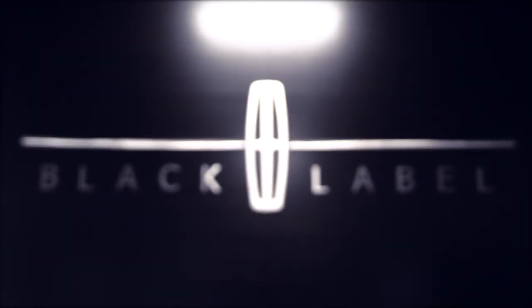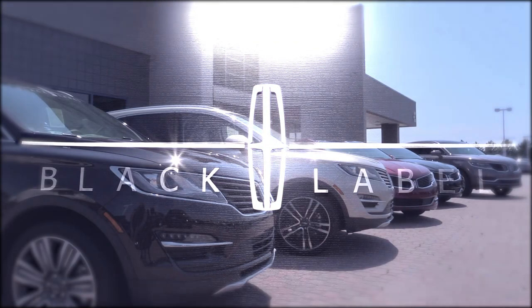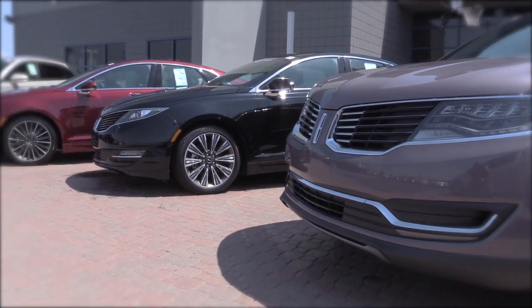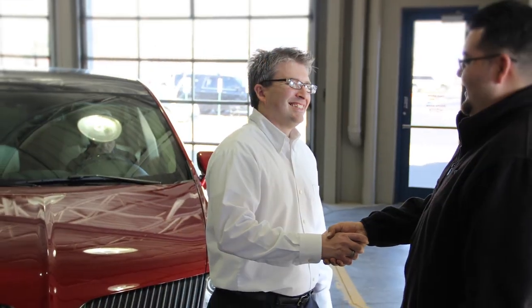Introducing Lincoln Black Label at La MacArthur Lincoln, a personalized experience that takes luxury to a higher level. Lincoln Black Label unifies design and service featuring multi-finish exterior premium paints, a custom curated collection of interior themes, and a host of exclusive membership privileges.